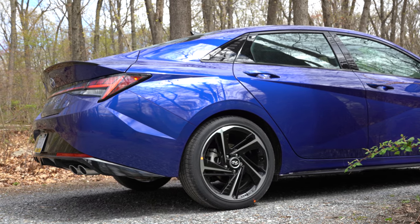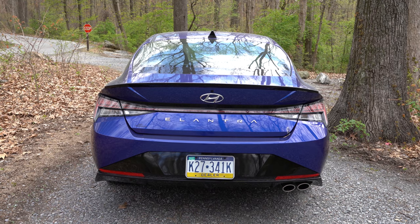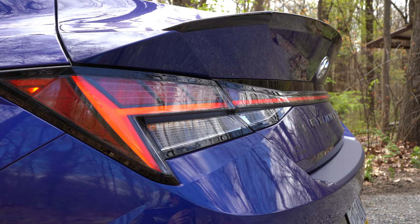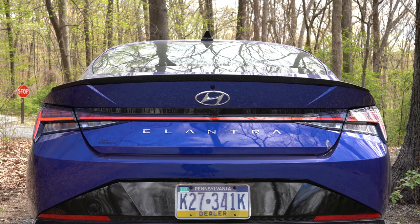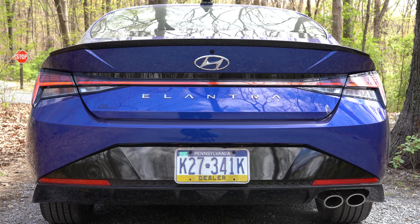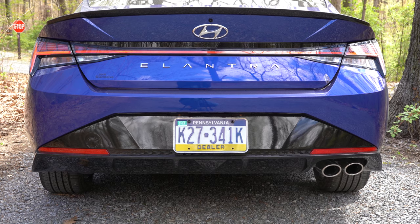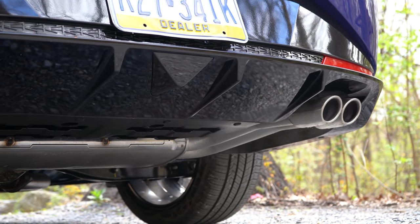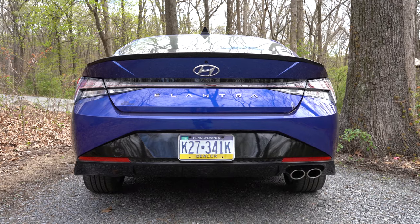My favorite look on the Elantra is the rear. At the top there's a gloss black shark fin antenna and a gloss black rear deck lid spoiler. 'Elantra' lettering is spelled out horizontally on the trunk. LED taillights are bright and match the angular design of the side profile perfectly. A gloss black rear diffuser runs along the bottom, and there is a single exhaust outlet with dual chrome tips on the passenger side. Here is that exhaust clip.